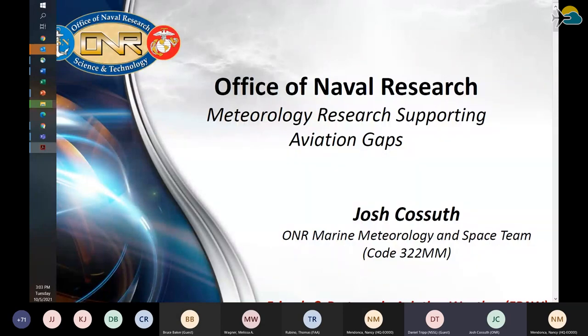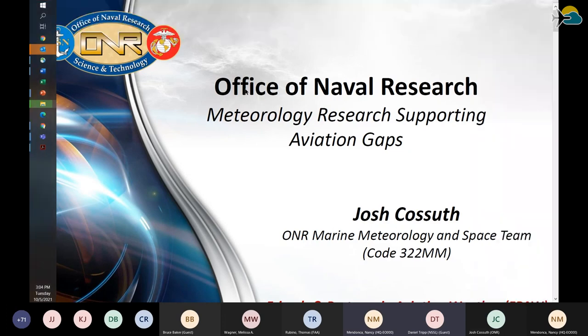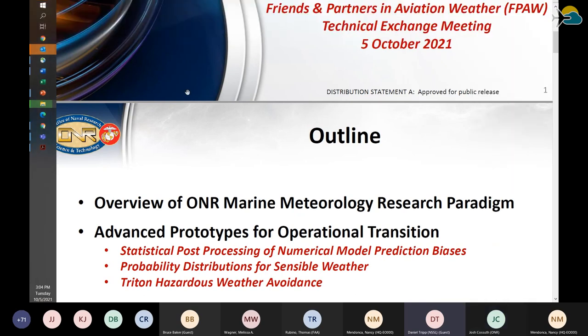It looks like the slides are coming up a little cut off. We'll just move on. That's what I get for sending a PDF. I could move on while we figure this out since it's not too big of a deal.